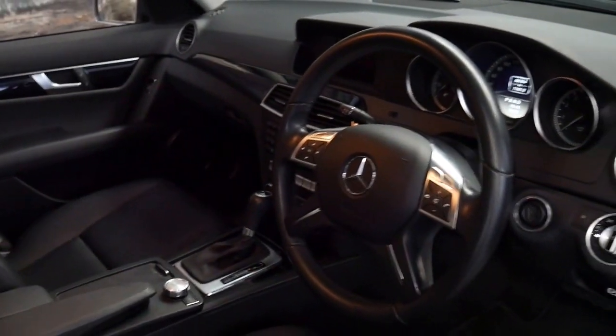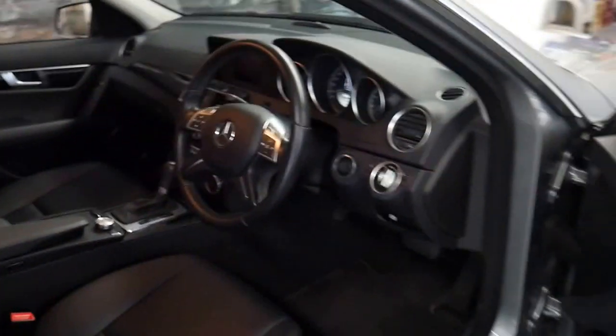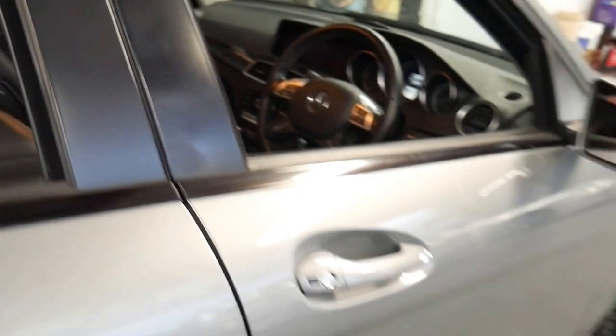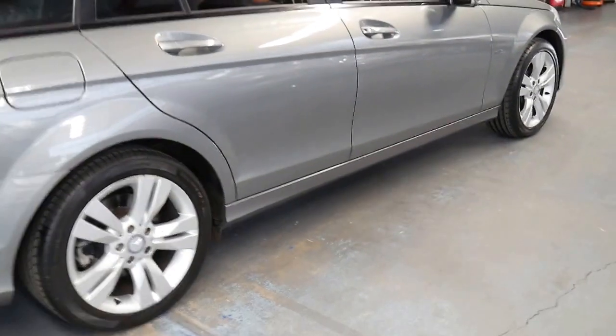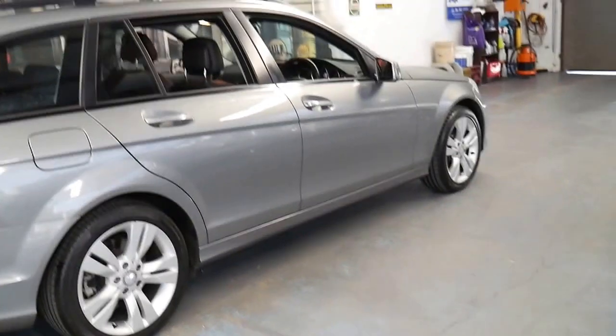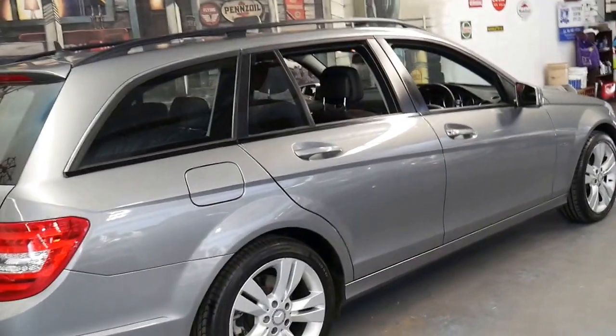It drives particularly well. These Mercedes C-Class station wagons have very good utility, they're reliable, very economical and great for a family.